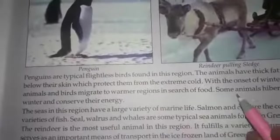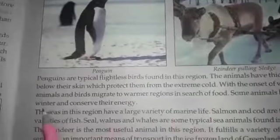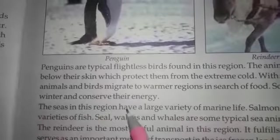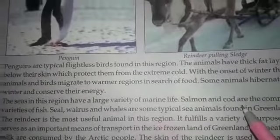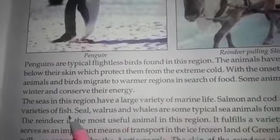Some animals hibernate in winter and conserve their energy. The seas in this region have a large variety of marine life. Salmon and cod are the common varieties of fish.